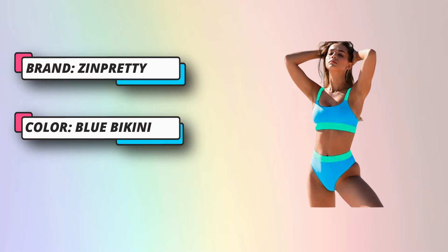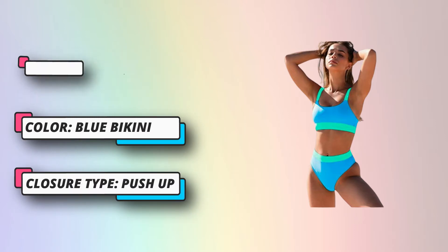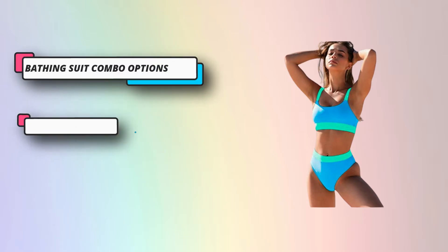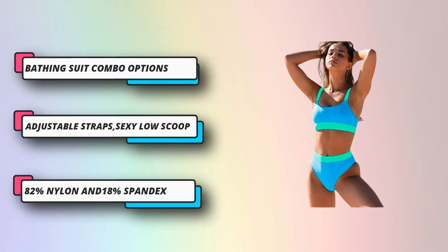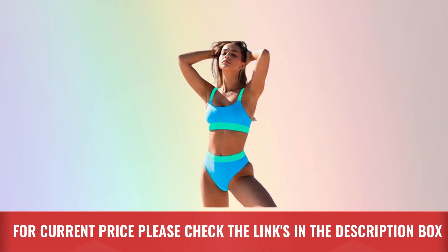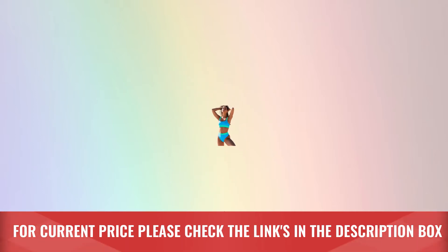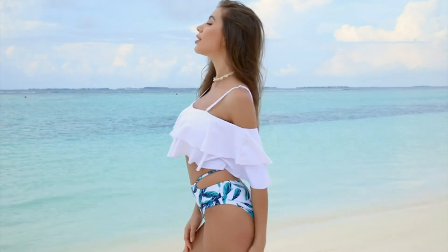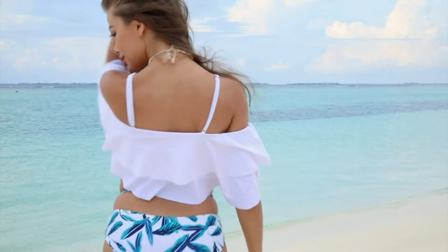Let's get the tanning season started with this high-waisted bikini set sports color block. The fabric is made of 82% nylon and 18% spandex — super stretchy with a soft removable pad, which can work comfortably all day. For current price, please check the links in the description box.